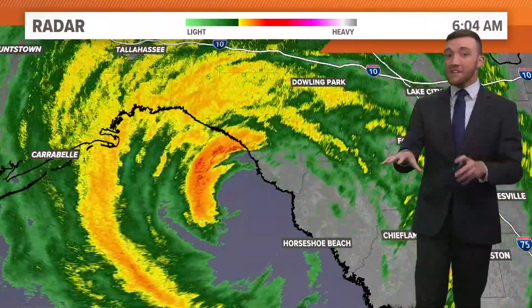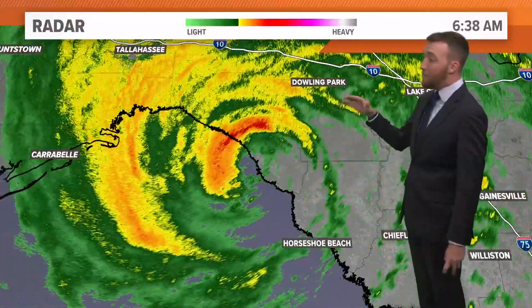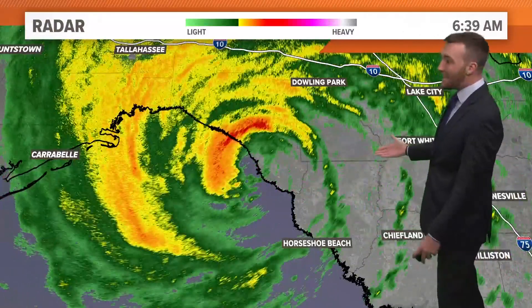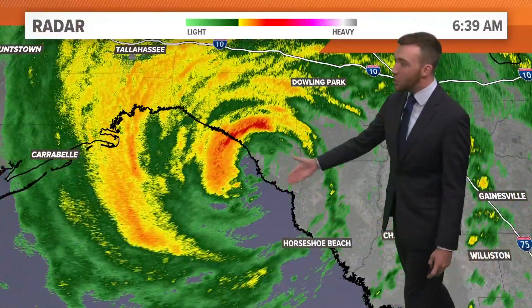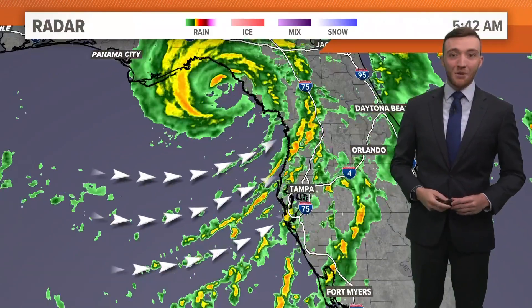So if landfall has not officially been called, it will be happening within a matter of minutes. Again, this is in the Big Bend of Florida — we're talking about really between Tallahassee and Tampa, just to the north of Horseshoe Beach. That is where landfall is going to be.